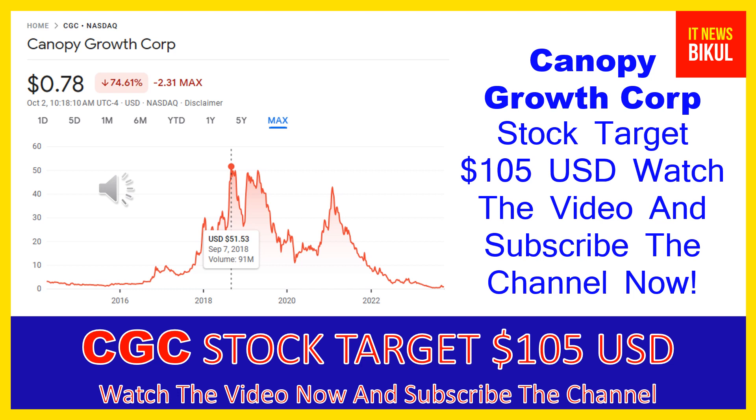If you have not subscribed to my YouTube channel, please subscribe now, because I will make new good stock videos for you that will give you more good returns in coming days. Please subscribe to my YouTube channel. Thanks for watching.